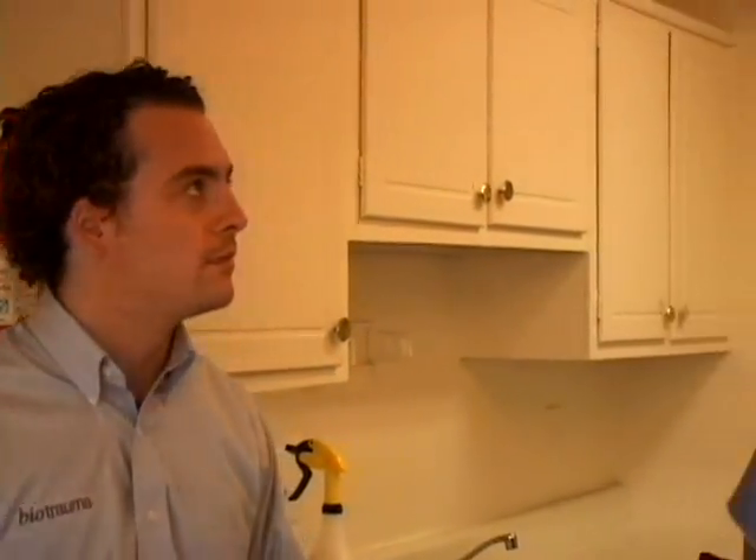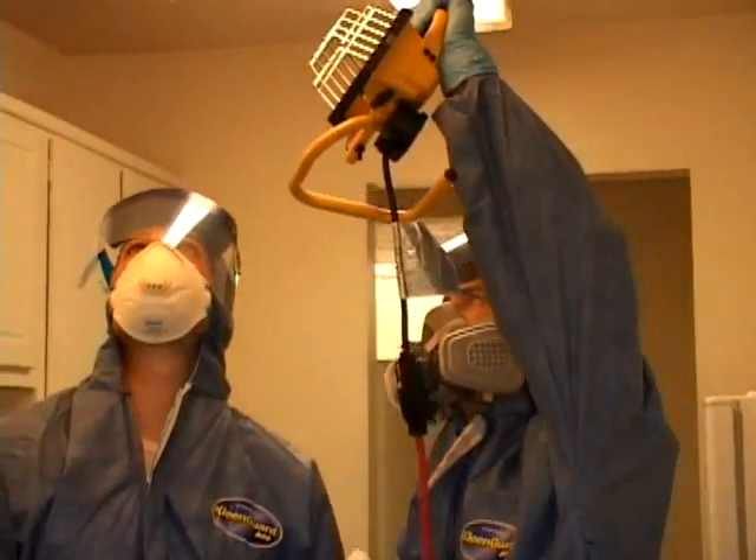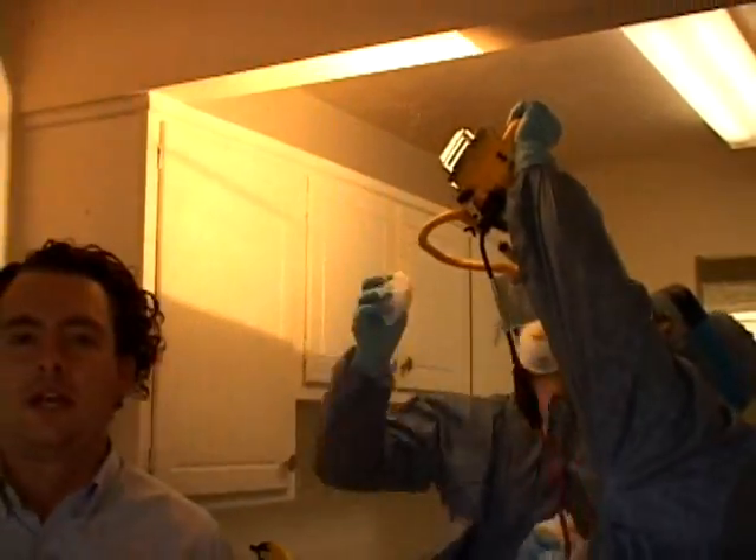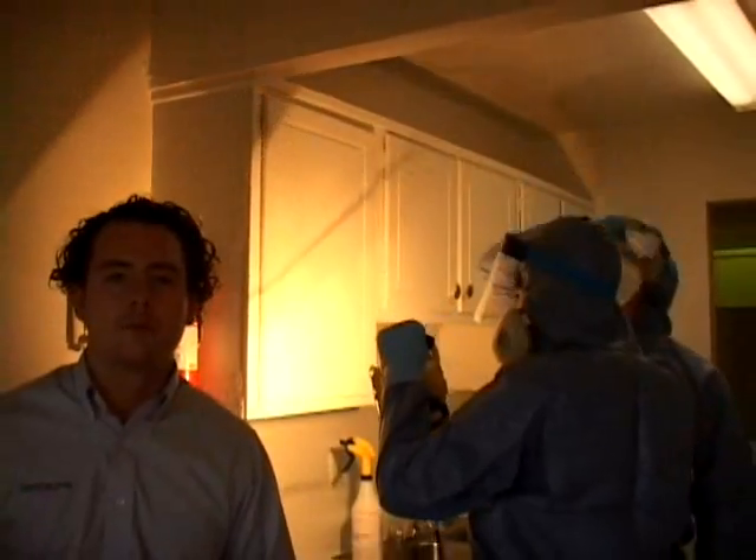After they are through, we're also going to have the supervisor come in and take a last look at it. Any time they find a spot of blood, they're going to hit it with the enzyme to remove that spot of blood and then they're going to be disinfecting it as well.